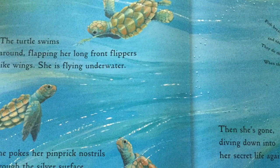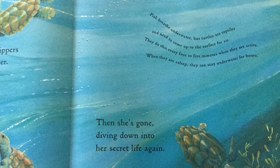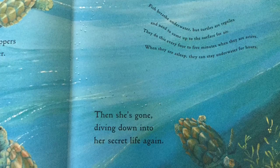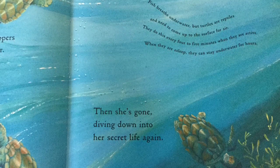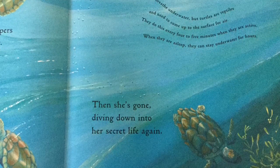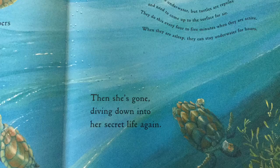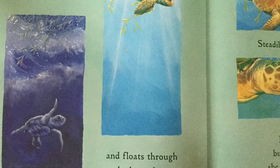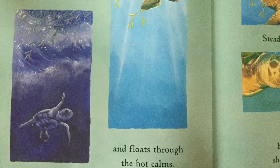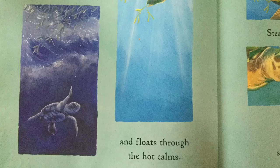The turtle swims around, flapping her long front flippers like wings. She is flying underwater. She pokes her pinprick nostrils through the silver surface to take a quick breath. So fast — blink and you'll miss it. Then she's gone, diving down into her secret life again. For three or four years, maybe more, the turtle rides out storms and floats through hot calms. What does it mean to be calm and how is that the opposite of a storm?